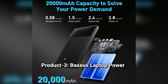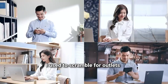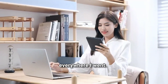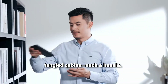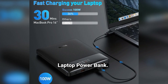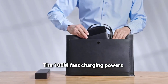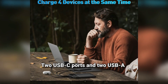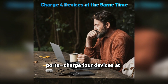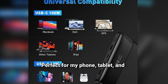Product 3: Baseus Laptop Power Bank. Ever run out of laptop power mid-flight or in a meeting? I used to scramble for outlets everywhere I went, carrying bulky chargers and tangled cables — such a hassle. Then I found the Baseus 100W Laptop Power Bank. It's ultra-slim, lightweight, and fits right in my bag. The 100W fast charging powers my MacBook in a flash. Just 30 minutes and my laptop's back to 36%. Two USB-C ports and two USB-A ports charge four devices at once — perfect for my phone, tablet, and even my Switch.